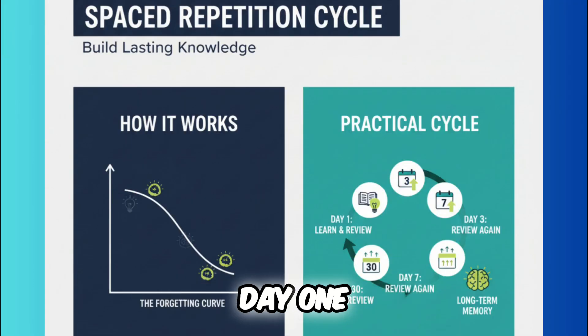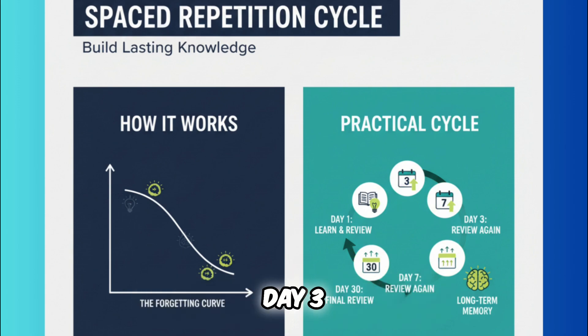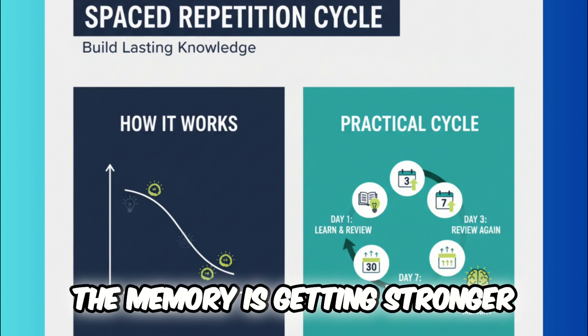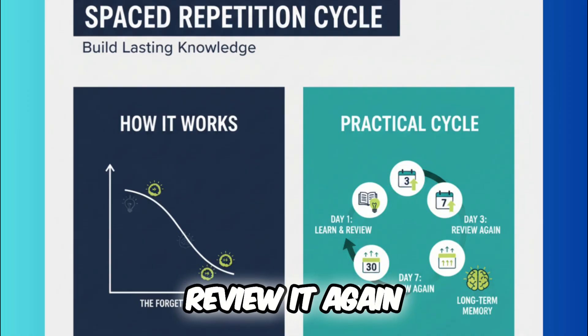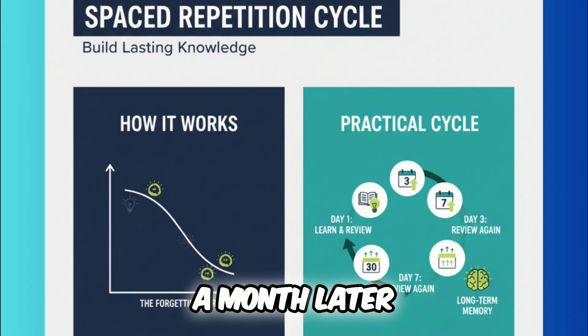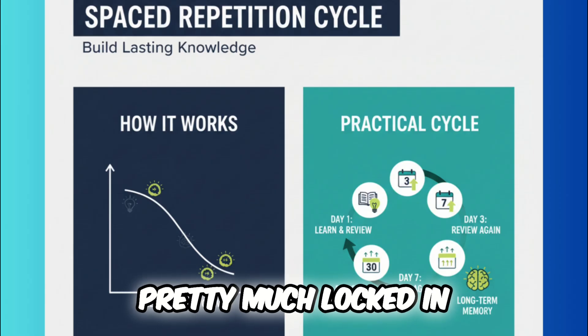Here is how it looks in practice. Day 1: learn a new topic and review it once today. Day 3: review it again — the memory is getting stronger. Day 7: review it again — it's becoming second nature. Day 30: a final review. The information is now pretty much locked in.